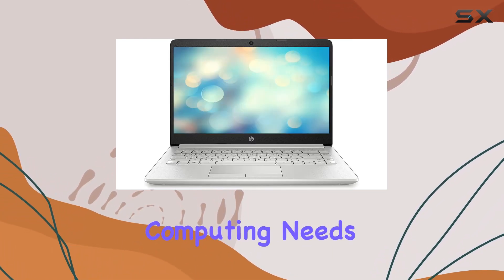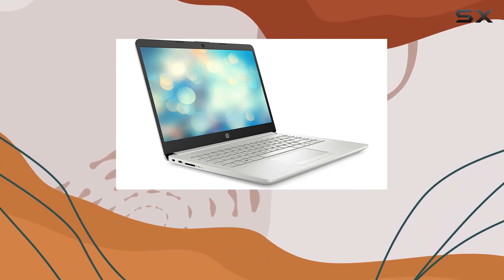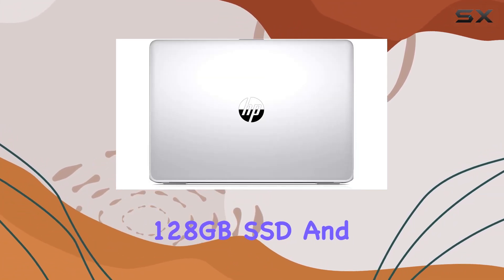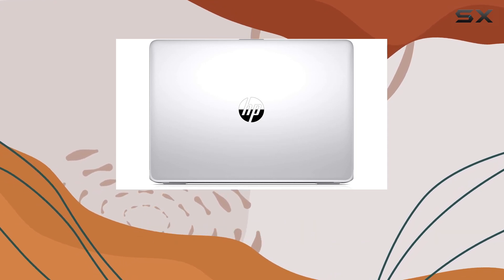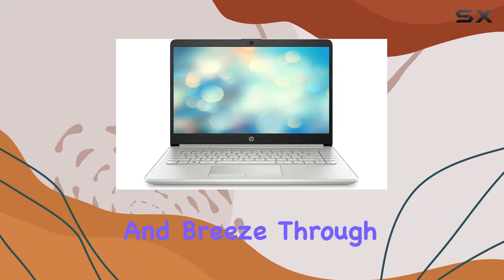Now let's talk storage and speed. With a 128 gigabyte SSD and 4 gigabytes of RAM, you're getting both space and swiftness — access your data in a flash and breeze through tasks with ease.